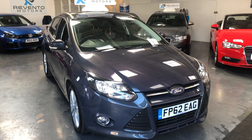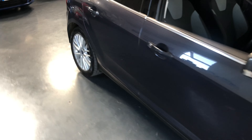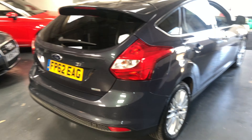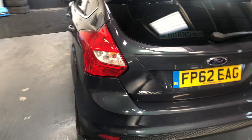Hello everyone, Sean here at Ravento Motors. I want to show you our late 2012 Ford Focus. It's a ZTec 1.6 TDCi, so it's only £20 a year to tax. Really good on fuel — 45 to 50 to the gallon with ease.